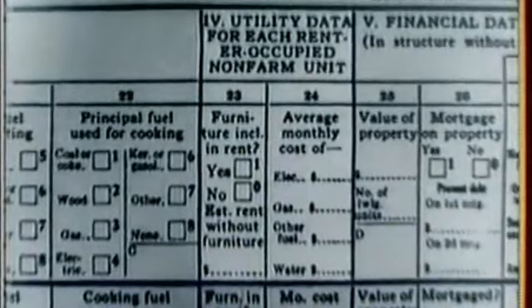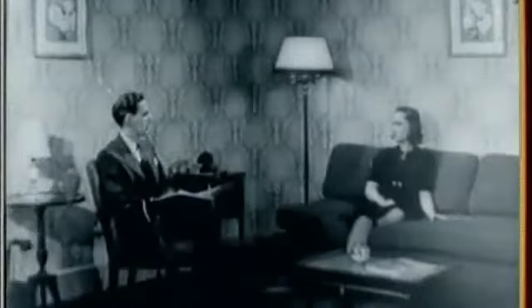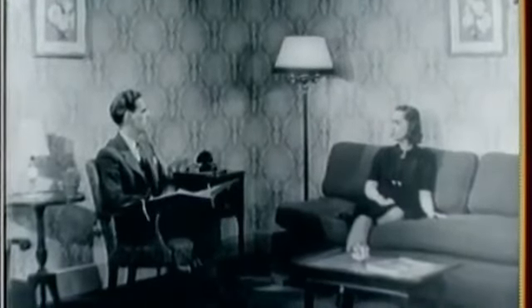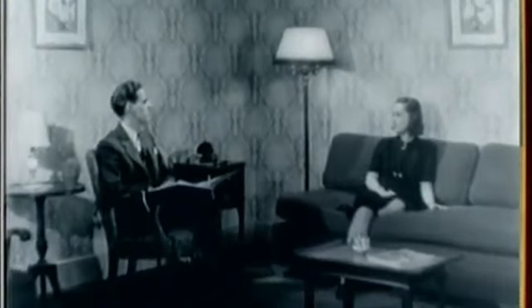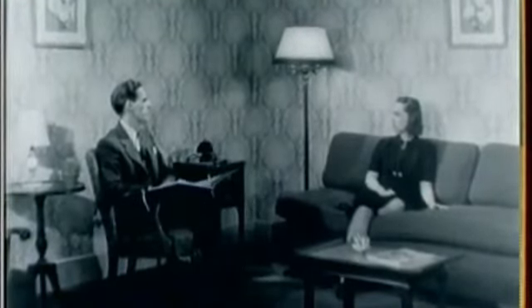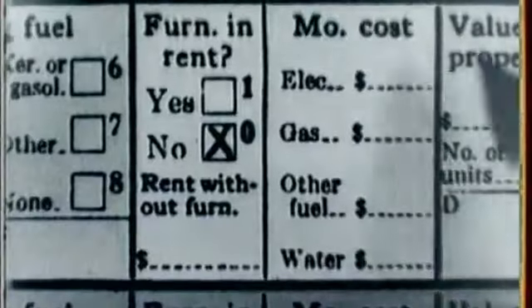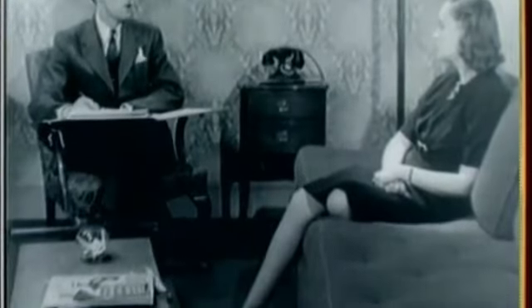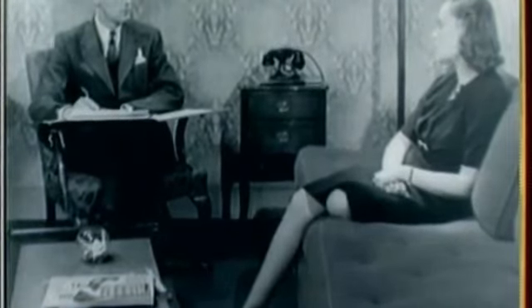Part 4 of the occupied dwelling schedule is to be filled out for every renter-occupied non-farm dwelling unit. You said you paid $40 a month rent for your home. Does that include the use of furniture? No, we have our own furniture. Do you pay for electricity in addition to the $40 rental? Yes, we do. What does electricity cost you a month? Last month our bill was $2.50, but it averages about $3 a month. Do you also pay for gas in addition to rent? Yes, we have to pay for gas, and that runs about $2 a month all year.